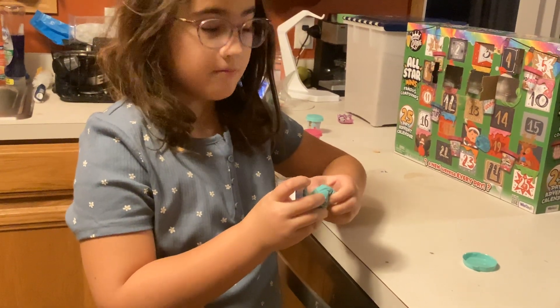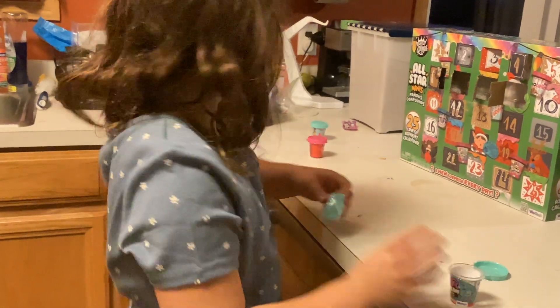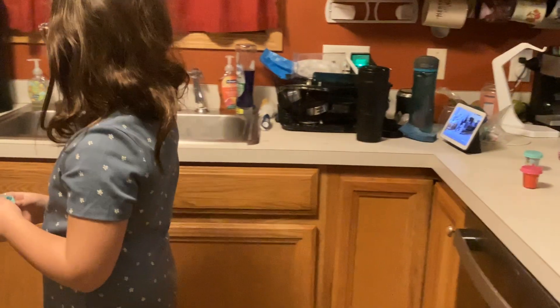Yep, it is. Just dried out clay. How many of those have you gotten? Seven now. It's not a very good product then, right? I know.